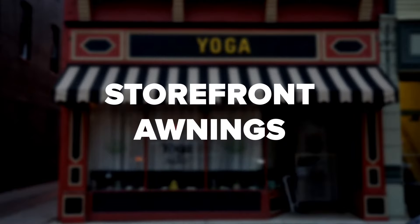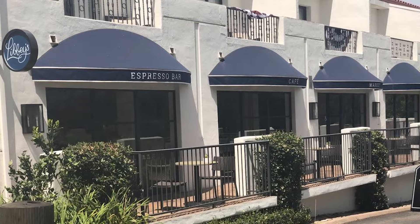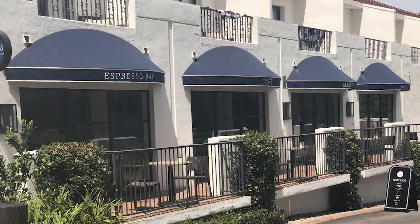Whether you're looking for storefront awnings, restaurant patio enclosures, or some other type of commercial awning or shade structure, Van Nuys Awning has you covered.